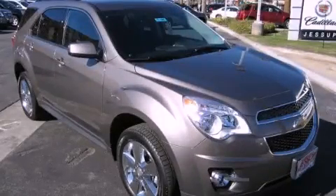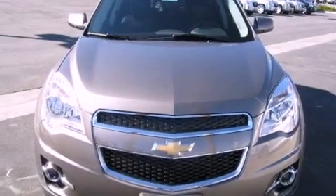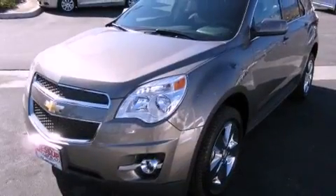This is a brand new 2012 Chevrolet Equinox. Plenty of space for what you need. It has a 3.0-liter six-cylinder engine and an automatic transmission.